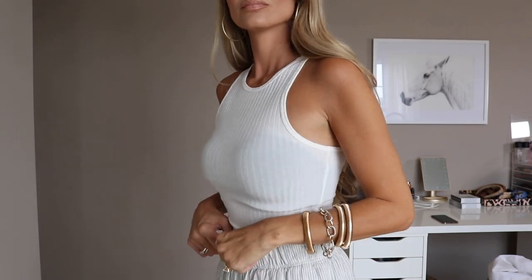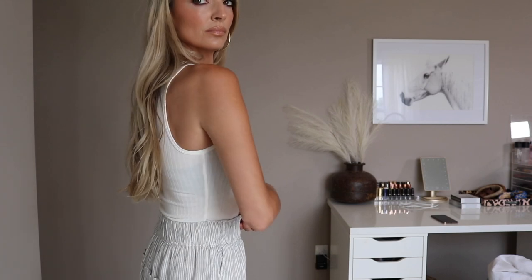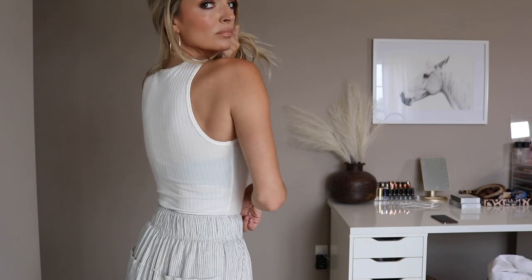And then this is the ribbed top. I have since bought a nude bra to wear with these white tops, so don't worry. I love this thin ribbed Forever 21 bodysuit.